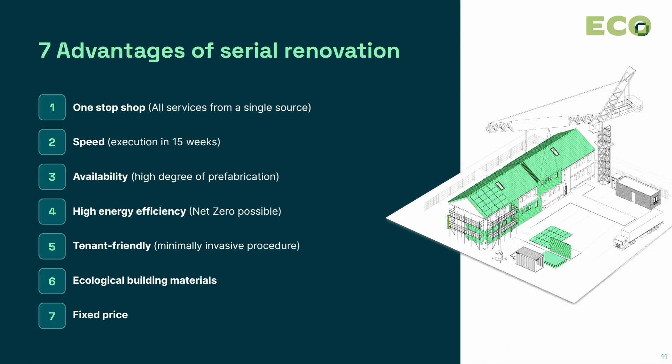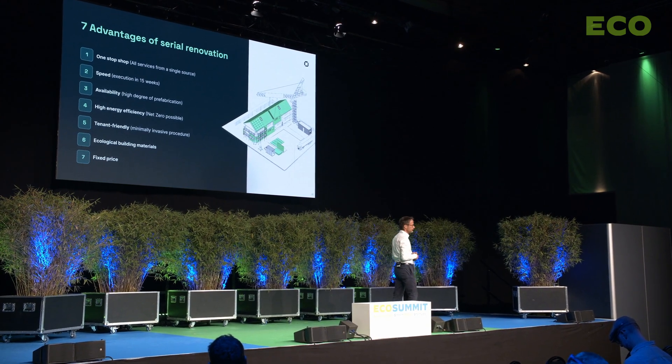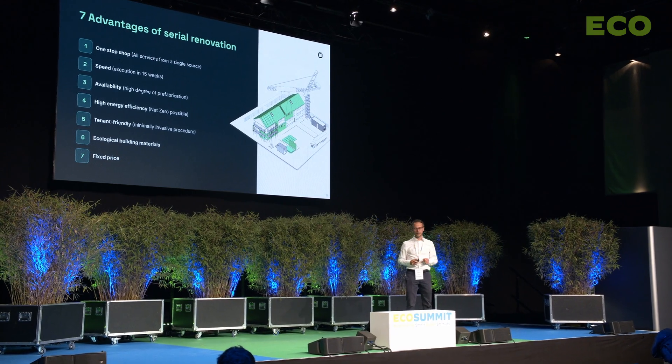To sum up: this process brings speed. We are a one-stop shop for deep renovations, we have better materials, we have circular processes. With the subsidies we receive, we are cheaper than traditional renovation — and we offer a fixed price, so none of the usual tricks on construction contracts. Fixed price and we deliver quality on time.